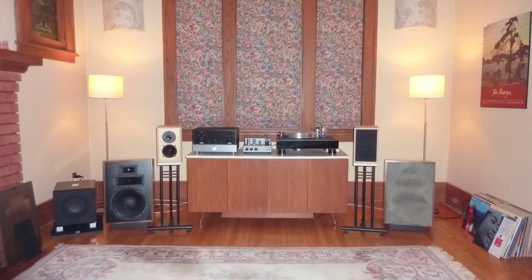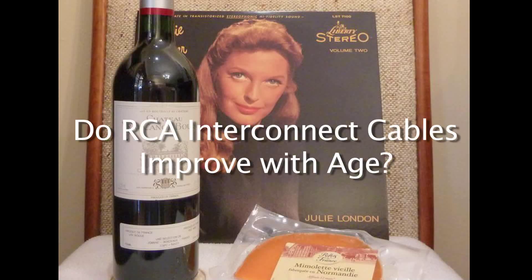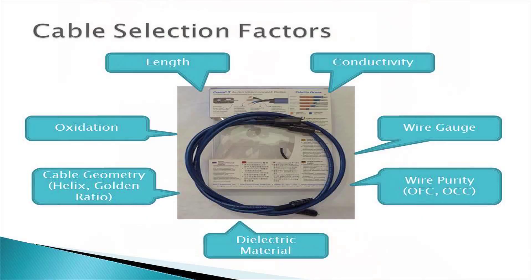And I would like to share some of them with you. In 2022 I posted a video titled 'Do RCA Interconnect Cables Improve With Age?' I suggested there were seven factors that affect the performance of an audio cable.